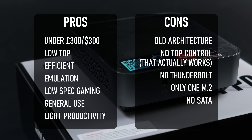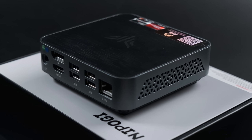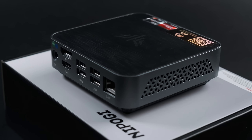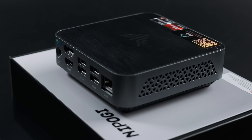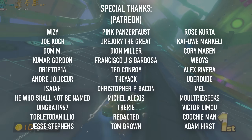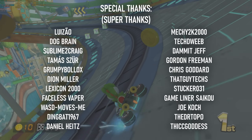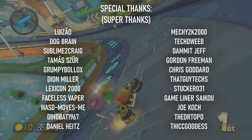All that being said, at under £300, the AM02 Pro is actually only slightly more expensive than the last N100 system I tested, and unless you need the lowest power consumption possible, I think that makes it a pretty compelling choice. Thanks for watching, kindly do the usual YouTube things if you feel so inclined, and I'll see you next time.